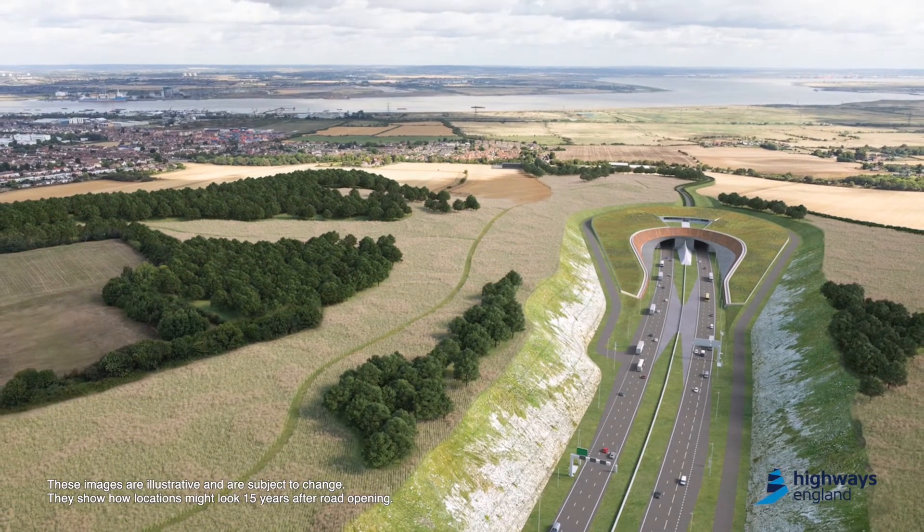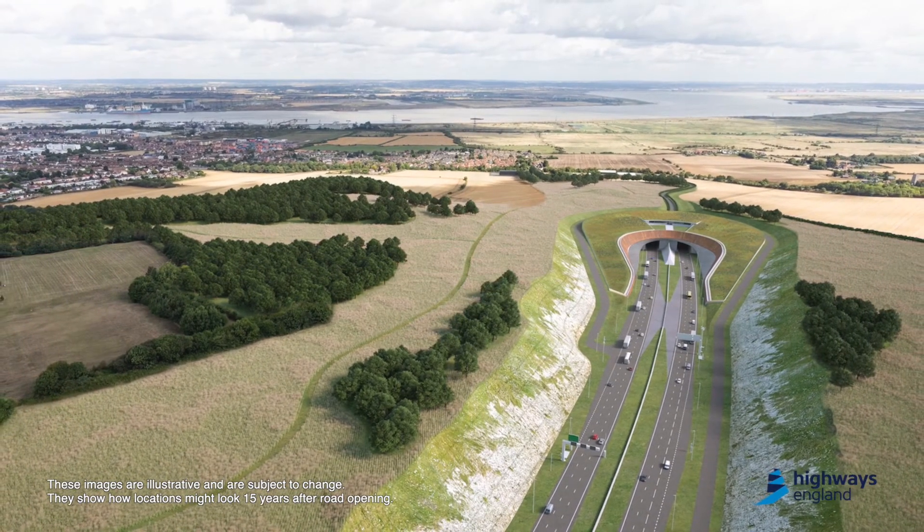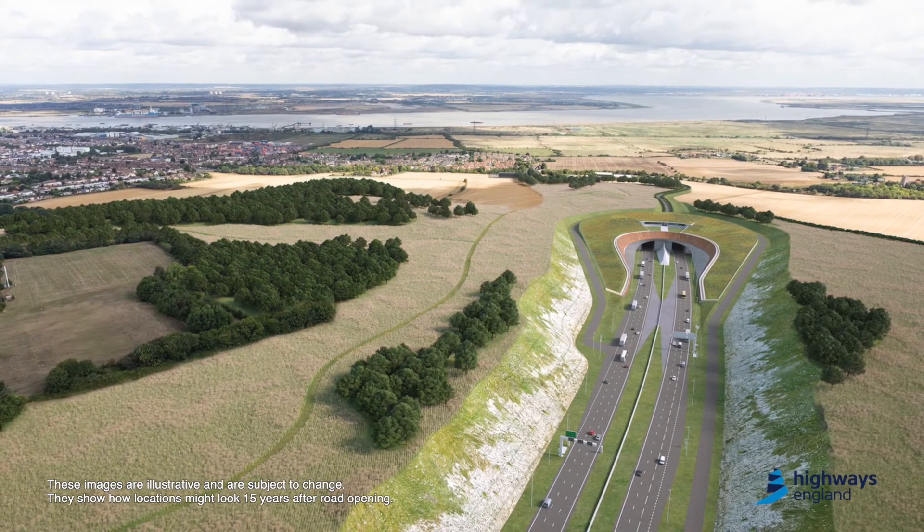Obviously some challenges are related to that, and students being on site are able to understand that in a much better, much more hands-on perspective.